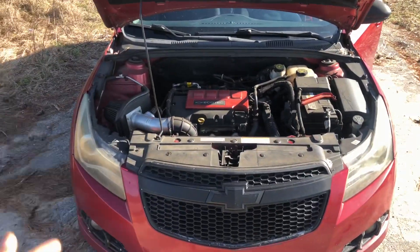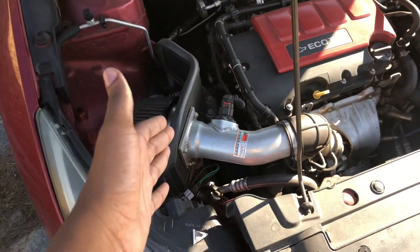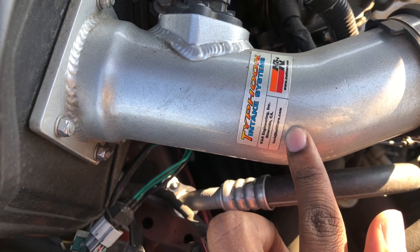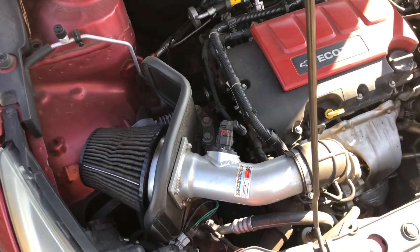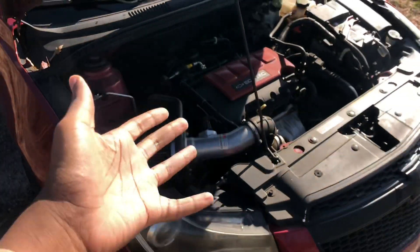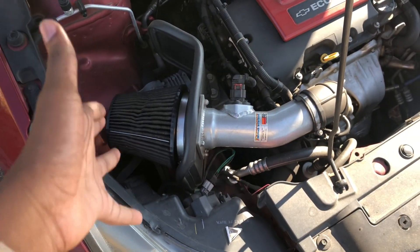So I have the K&N cold air intake — it's the Typhoon version. Let's zoom in — see right there. I've had this intake for at least about five or six years now. I probably got it a few years right before I got the cruise.